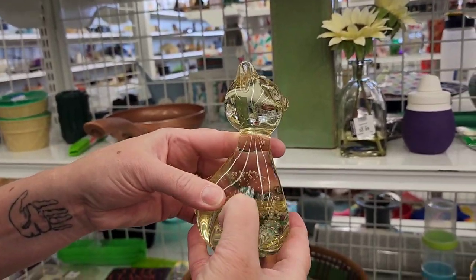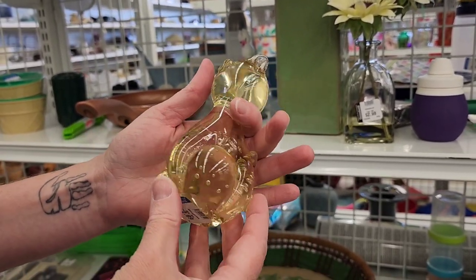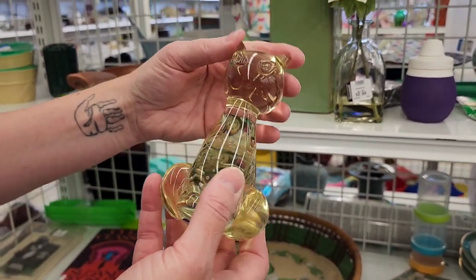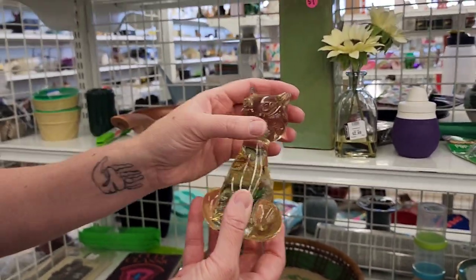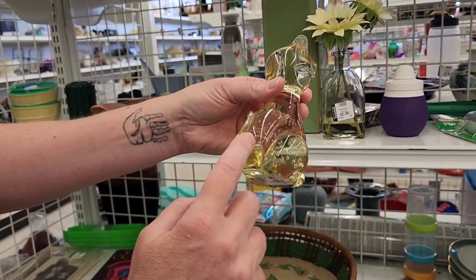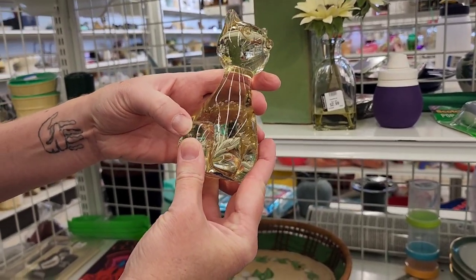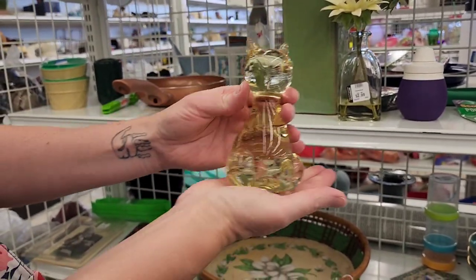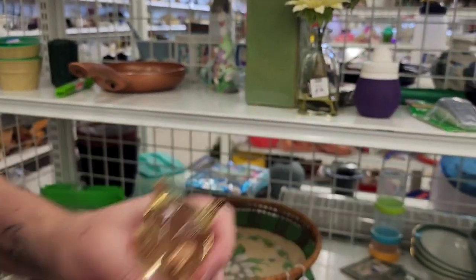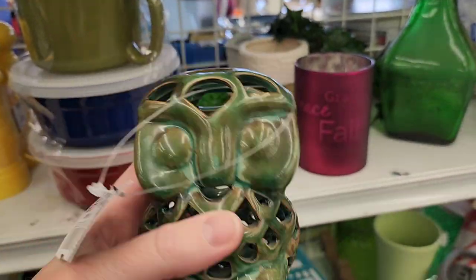It has some schmutzy stuff but a nice clear bottom. The ears aren't broken off. I like its little cat eyes — can you see that? Yeah, it has a tail. This is not a chip, this is just like glue probably where the sticker was. Do we get the kitty? Yeah — meow!